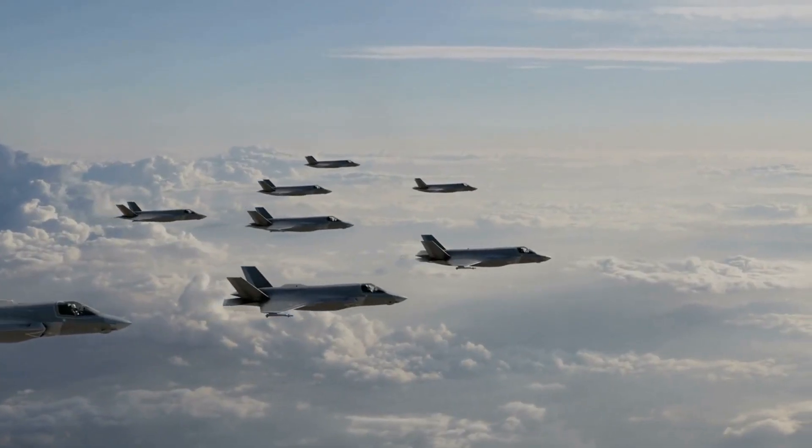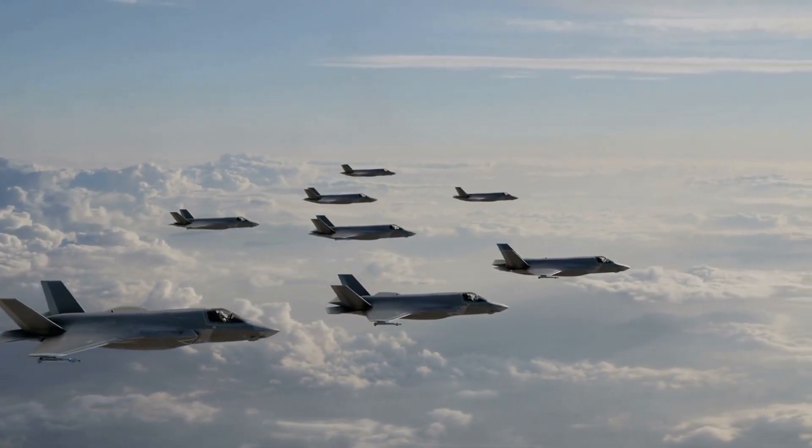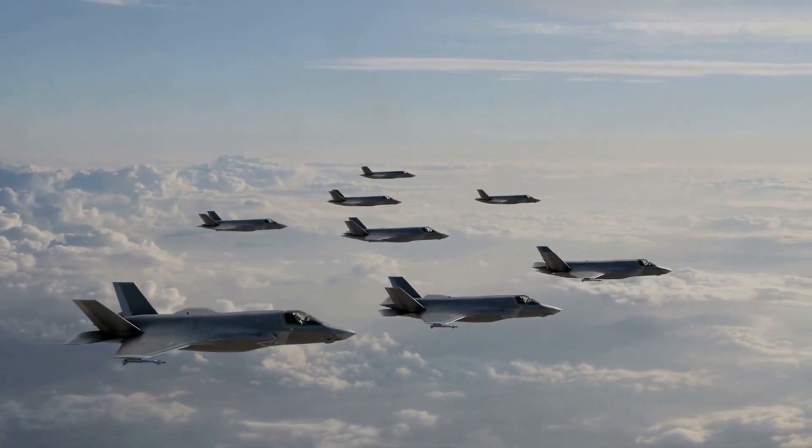Other fighter designs are highly specialized while still filling the main air superiority role, and these include the interceptor, heavy fighter, and night fighter.